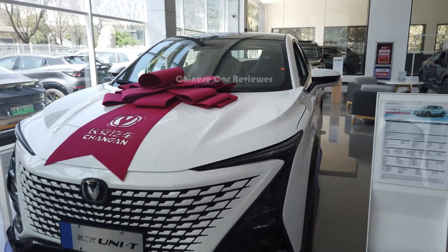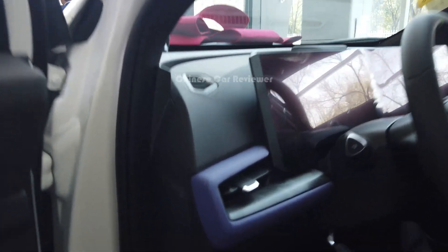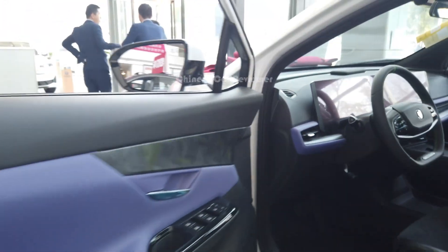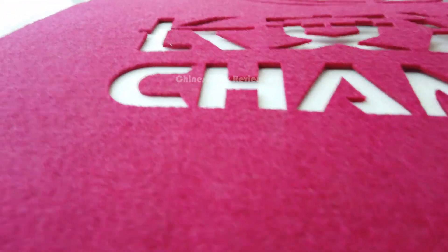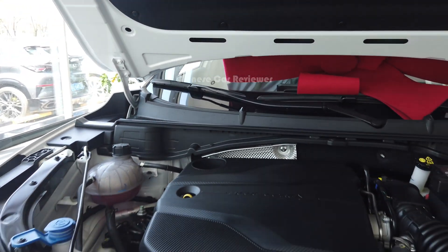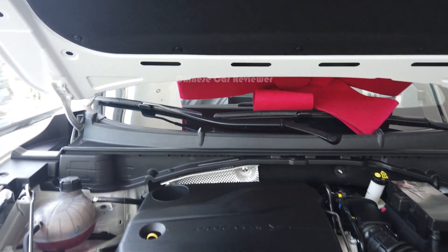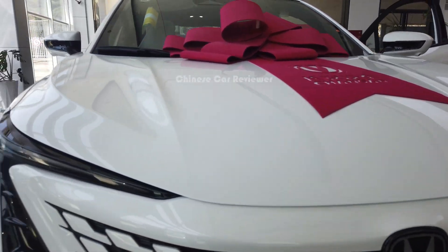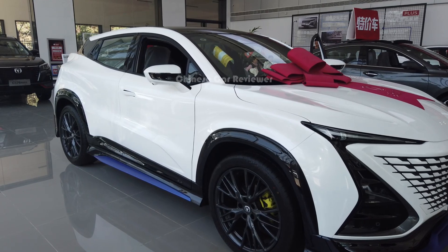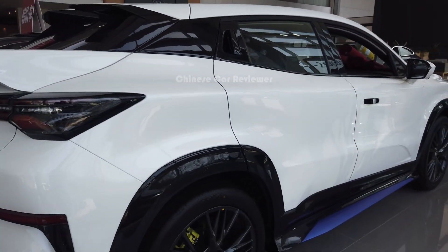It has a 1.5 liter turbo engine along with a 7-speed DCT transmission. Let me open the engine bay — it's not the hydraulic type so it's a little bit heavy.